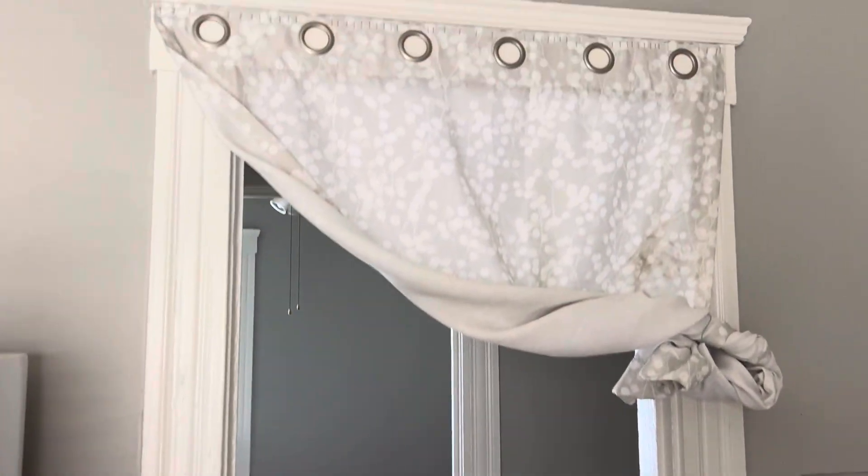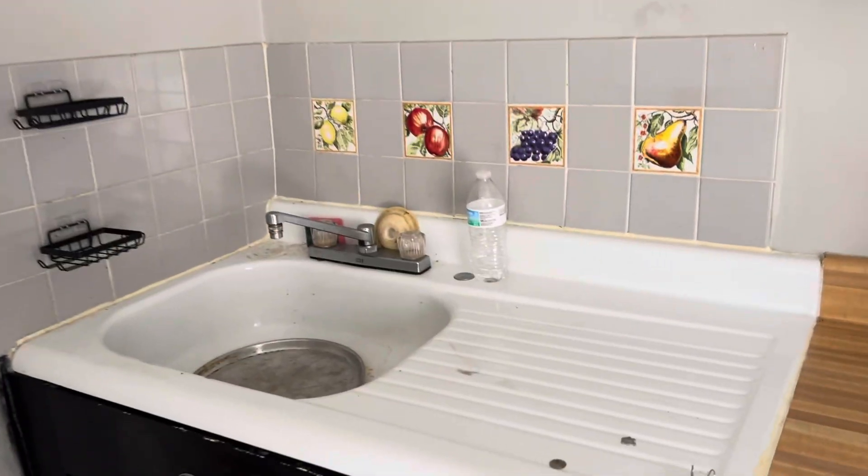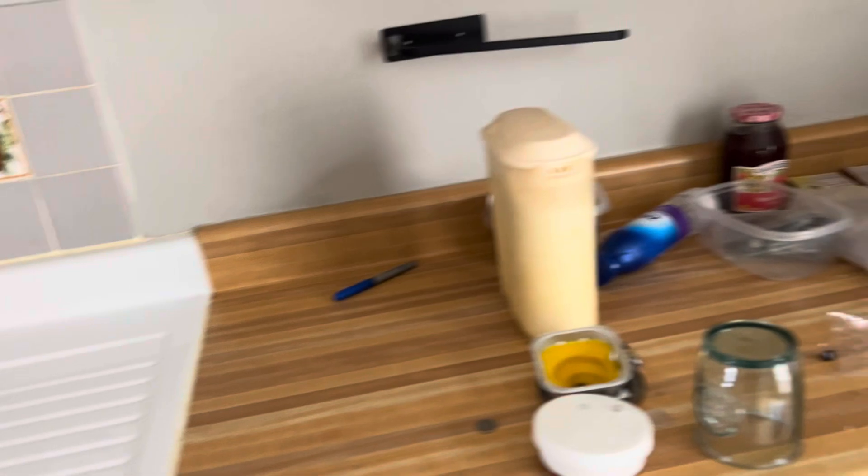Move the curtains. Sink and countertops need cleaned, all the trash removed. Cabinets need to be wiped down and all the trash inside removed.